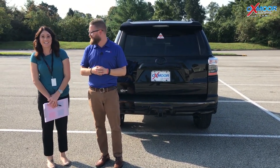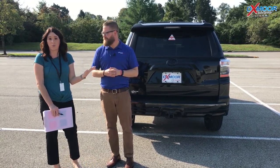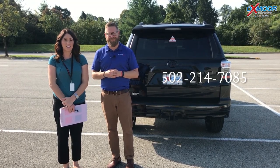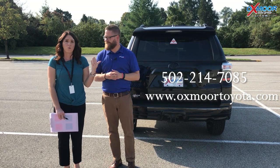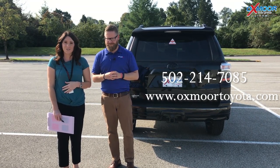So yeah, I love it. Thank you so much. All right you guys, if you have any questions on this vehicle, if you would like to stop by and take a look at this one — this is the only one we have — please let us know. You can give us a call, the best phone number is 502-214-7085. You can also visit our website, it's oxmoortoyota.com, but I will have a link to this vehicle with the pricing and all the details in the comments. Thanks you guys so much and we'll see y'all soon.